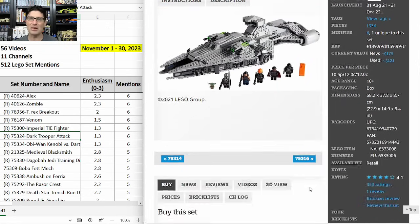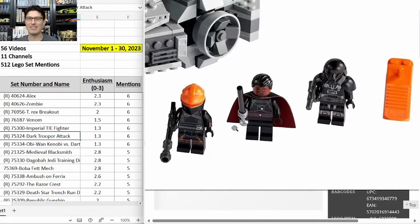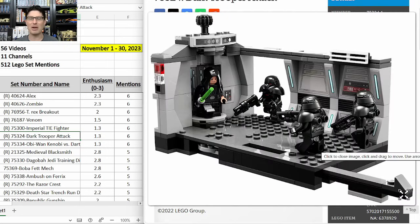Although the Dark Trooper is not exclusive, it's only in one other set — the Imperial Light Cruiser 75315 which retired at the end of last year — a $160 set that's only increased to $175. People aren't going to come after that big set for the Dark Trooper minifigure; they'll come after this one instead.